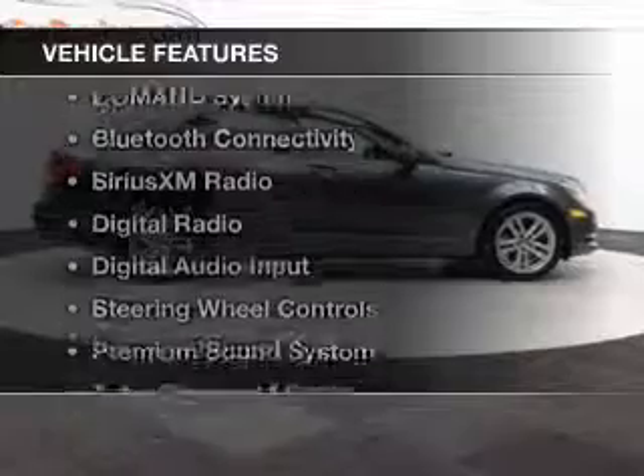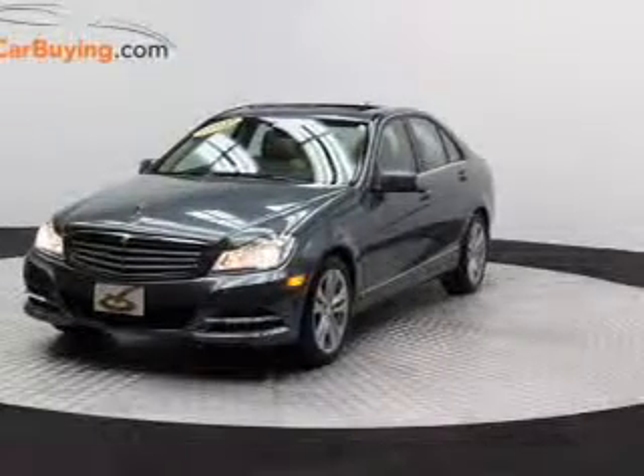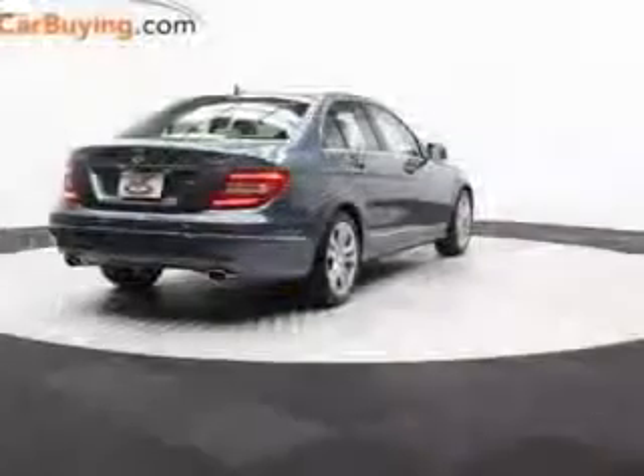The features include a power sunroof, electric trunk, command system, Bluetooth connectivity, Sirius XM satellite radio, and digital radio.